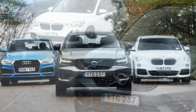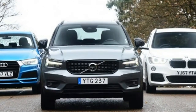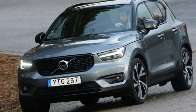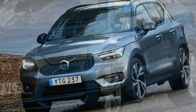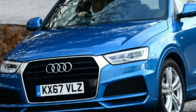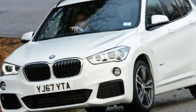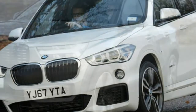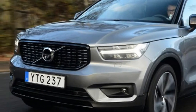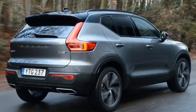Volvo XC40 vs Audi Q3 vs BMW X1. We see if Volvo can repeat the success of its XC90 and XC60 with its smallest SUV yet, as the new XC40 faces the Audi Q3 and BMW X1. Auto Express got early access to a pre-production prototype to put the baby XC through its paces against two of its closest rivals.